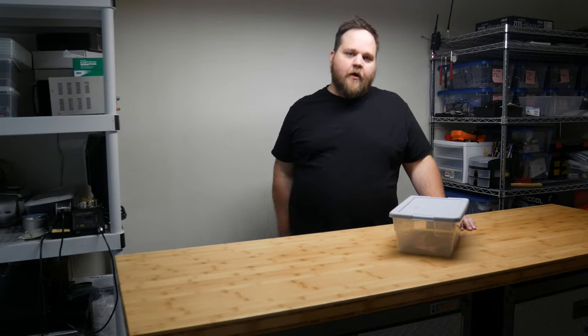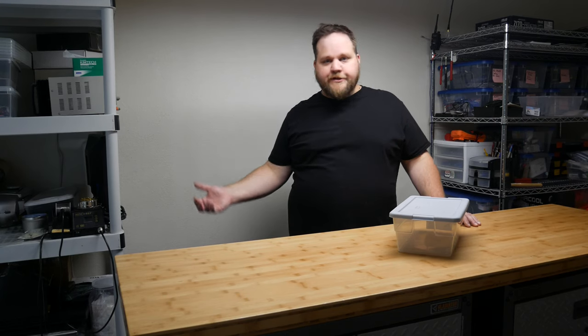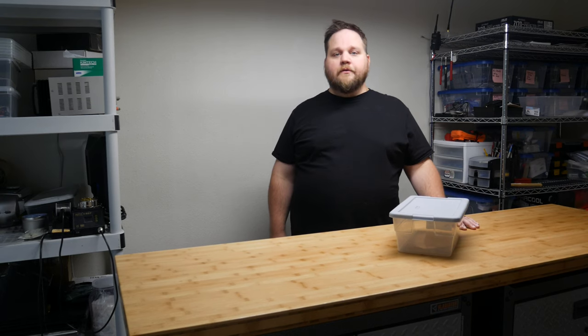Really pleased with how the room turned out. It's nice and organized and we've got options for making these videos and doing more tinkering. So I'm really thrilled with that.